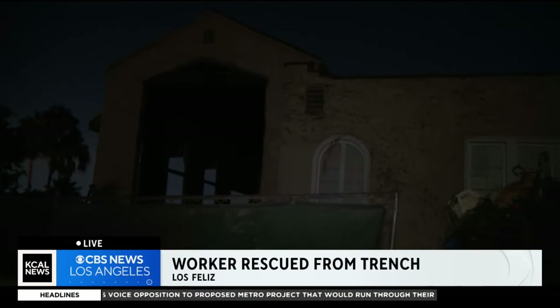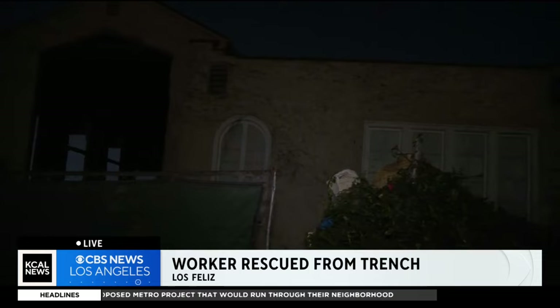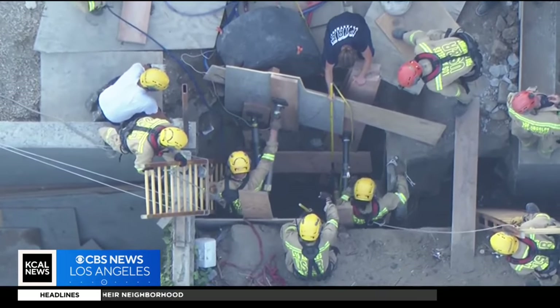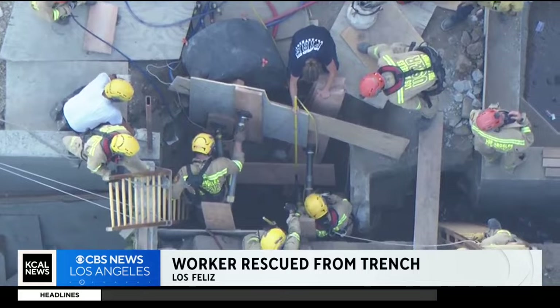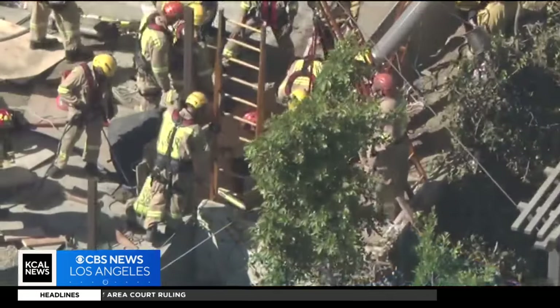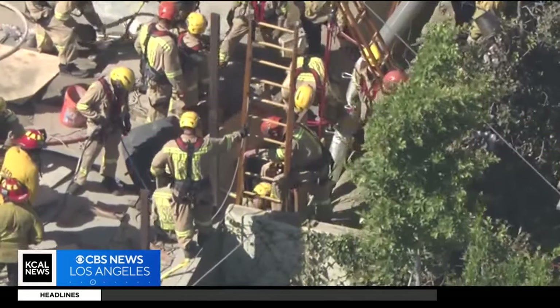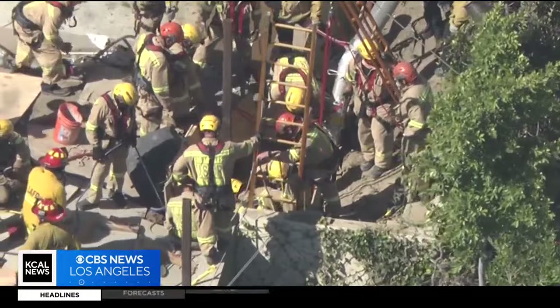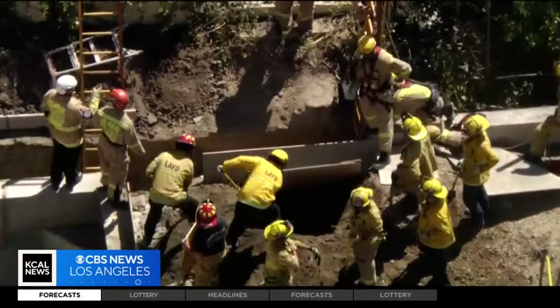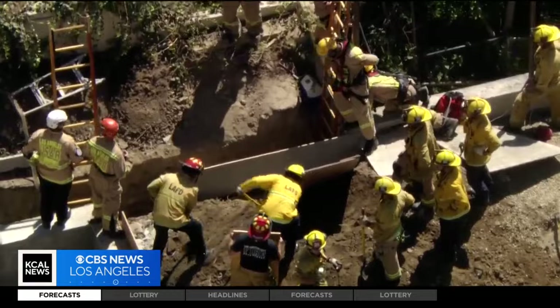A neighbor told me someone heard him screaming and immediately called 911. This is what the now-empty eight-foot-deep trench looks like after a construction worker got trapped in it for hours. The victim's brother says he fell into the trench and the dirt caved in. It happened just before 11 Thursday morning at a house under renovations on North Catalina Street, and the fall quickly turned into a dangerous rescue mission.